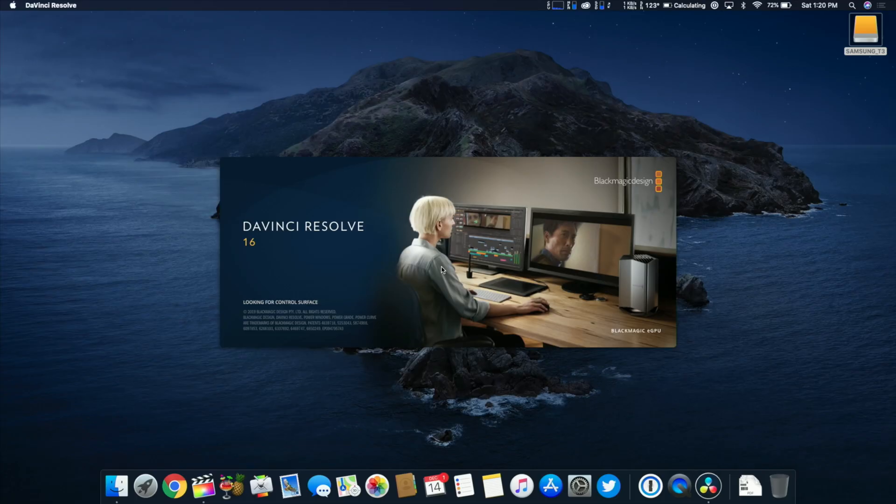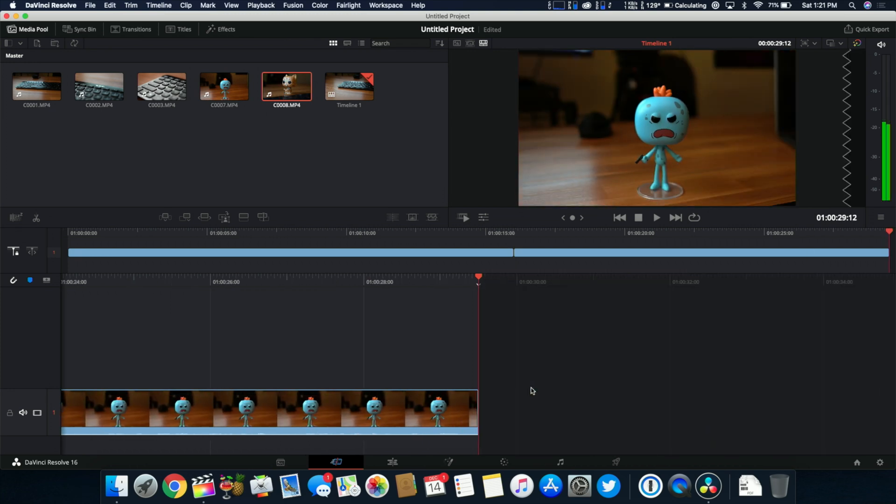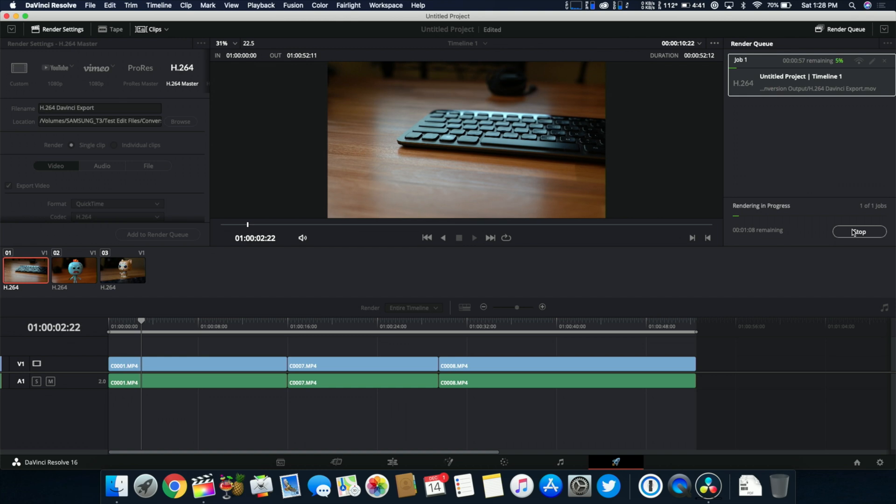In DaVinci Resolve we saw pretty similar performance to Final Cut Pro. I was able to scrub through my timeline and playback did not drop any frames. Rendering files out to H.264 gave some pretty decent results — in fact they were actually faster than Final Cut Pro, rendering at around 30 seconds.